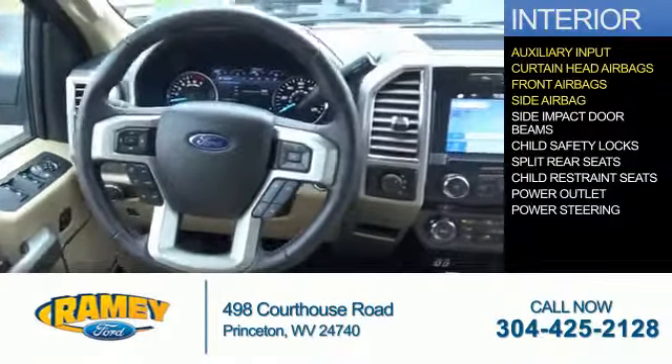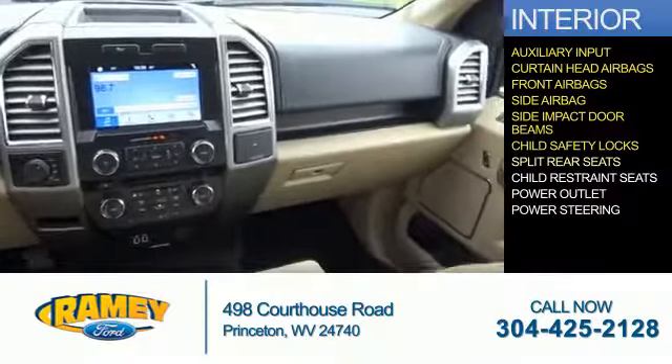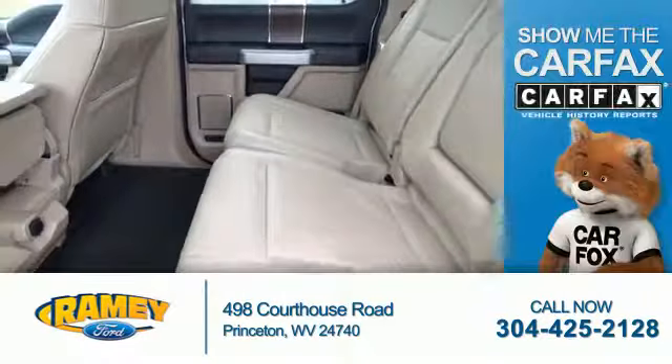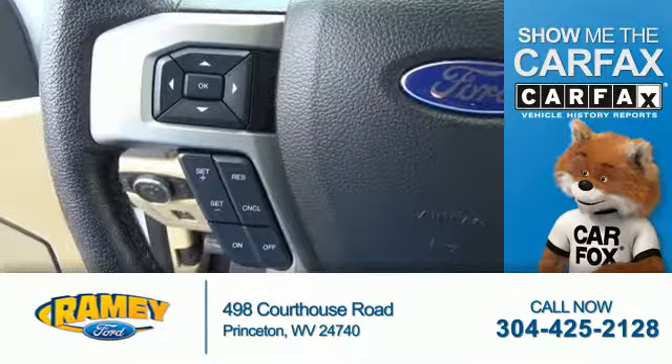Inside you'll find an auxiliary input, curtain head airbags, front airbags, side airbags, side impact door beams, child safety locks, split rear seats, child restraint seats, power outlets, and power steering.